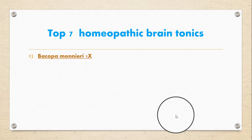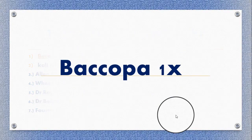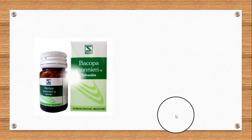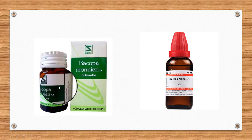Now we'll talk about how one can permanently treat these brain disorders using homeopathic brain tonics. Here we will discuss the top seven homeopathic brain tonics for permanent treatment of any brain disorder. The first brain tonic is Bacopa Monnieri 1X, used to improve memory. It is clinically well established in Indian medicine as a neuro tonic, providing relief from anxiety neurosis, with beneficial effects on cerebral amino acid levels and simultaneous improvement in learning.